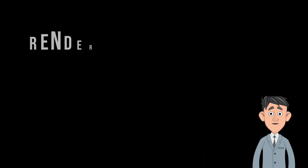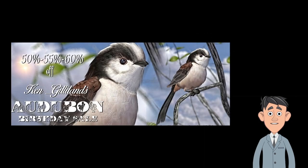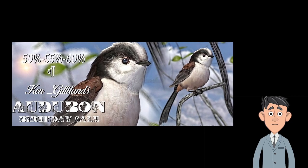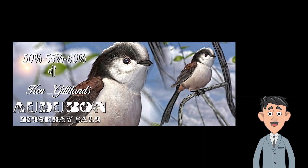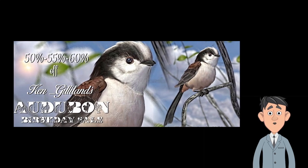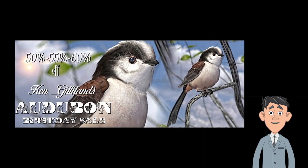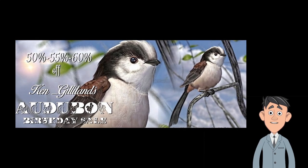And in Renderocity marketplace news, Ken Gilliland is having an Audubon birthday sale. He is a master at creating anything related to birds, and he is having a sale on his work, which is top-notch. This is a great sale from a fabulous artist — I urge you to click the link and find out more.